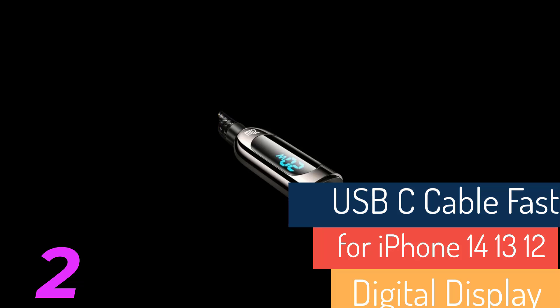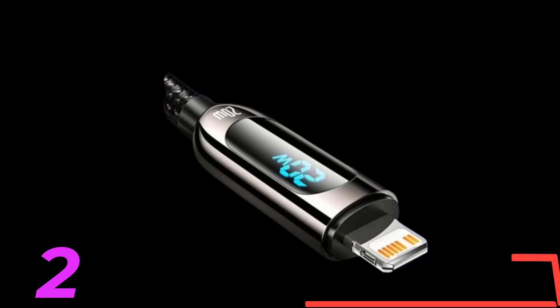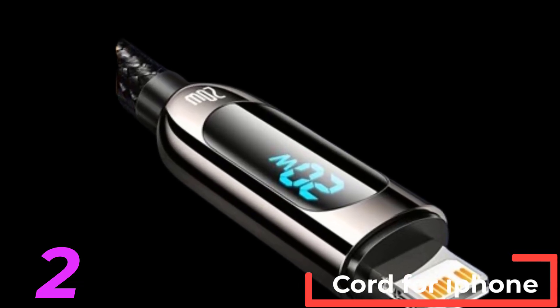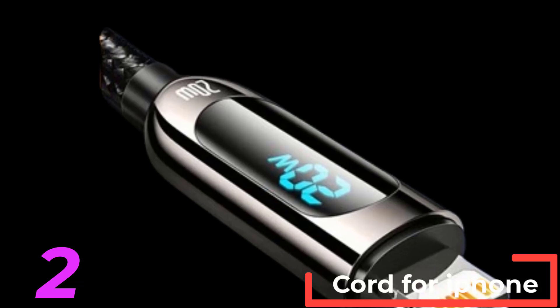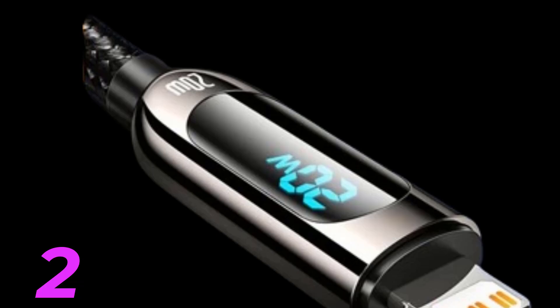With a built-in LED indicator, users can easily monitor the charging status. The cable is constructed with a durable zinc alloy and nylon braided wire, ensuring longevity. It also supports a transmission rate of 480 Mbps.